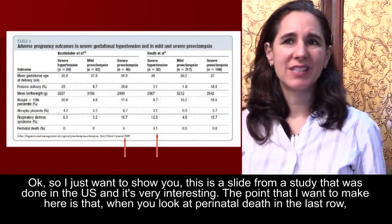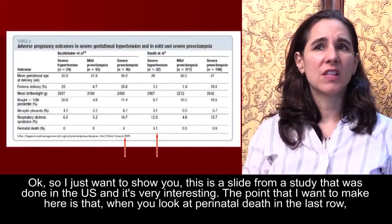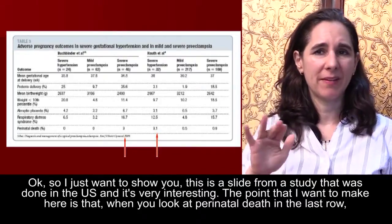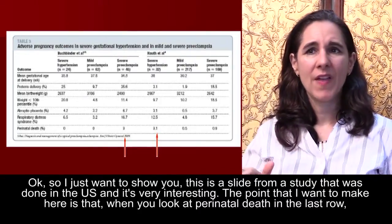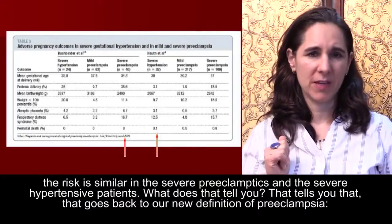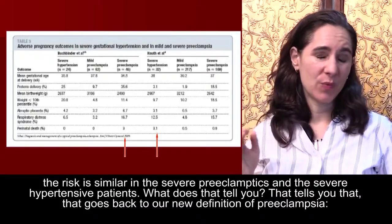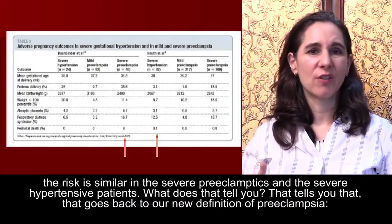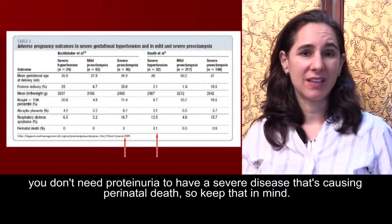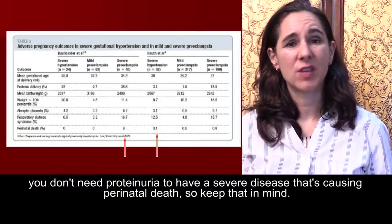This is a slide from a study done in the U.S. If you look at perinatal death in the last row, the risk is similar in severe preeclamptics and severe hypertensive patients. That tells you — going back to our new definition of preeclampsia — that you don't need proteinuria to have a severe disease causing perinatal death. So keep that in mind.